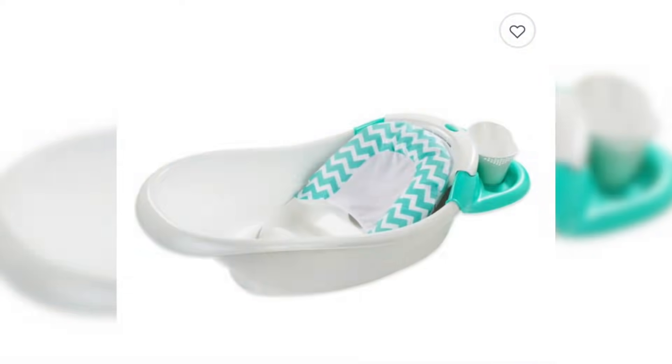We got baby bath stuff, we got a lot of cute little clothes for her, and we got a lot of good stuff from everybody. It's awesome that people can come together and help you out because it is a big expense.